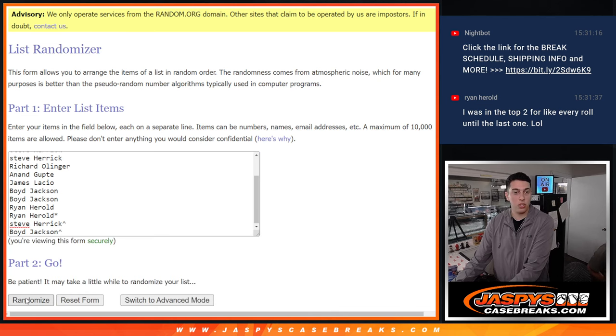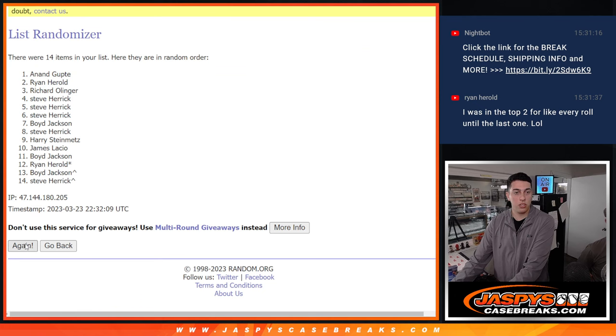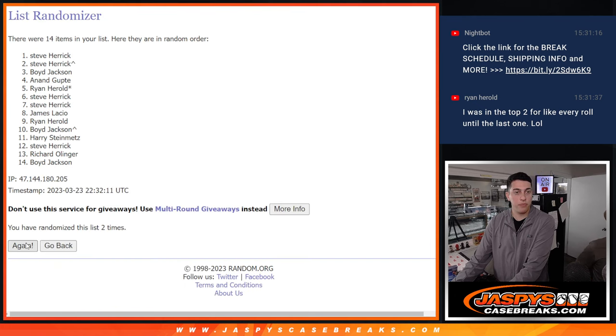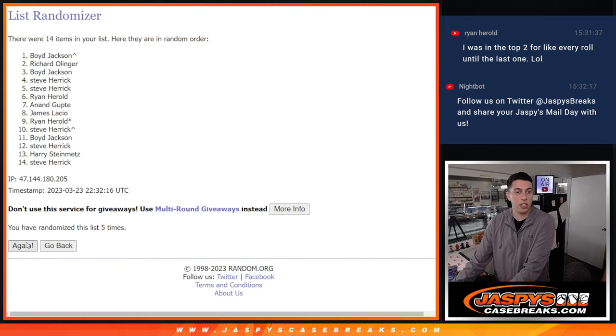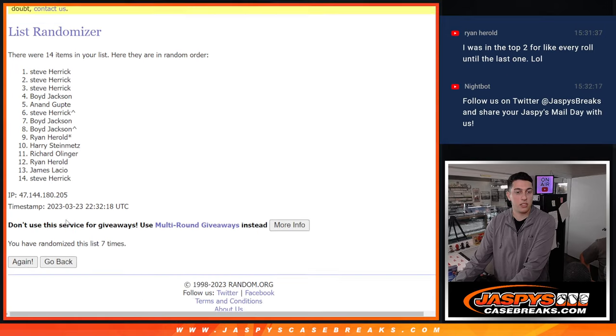Let's do it. One, two, three, four, five, six, and seven.